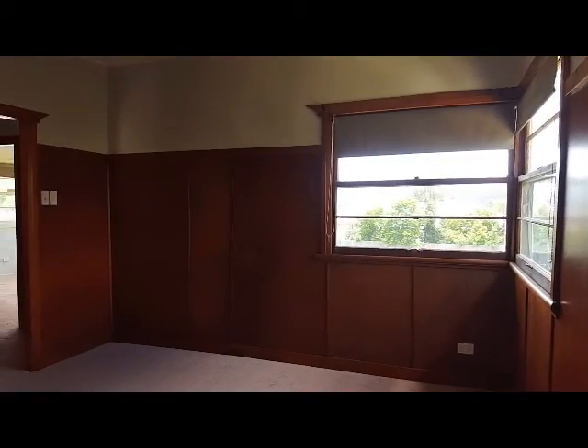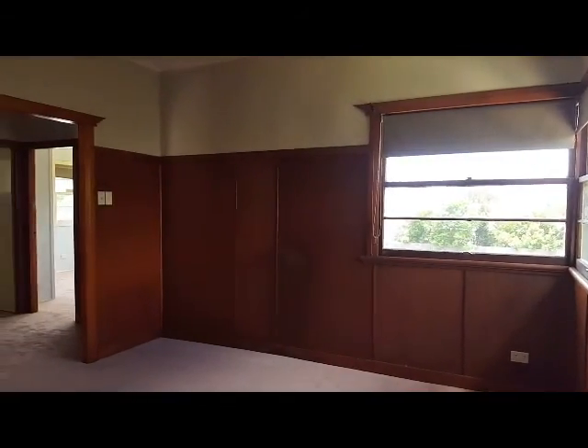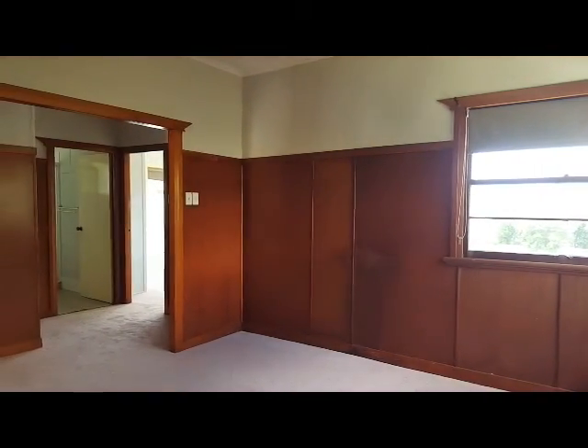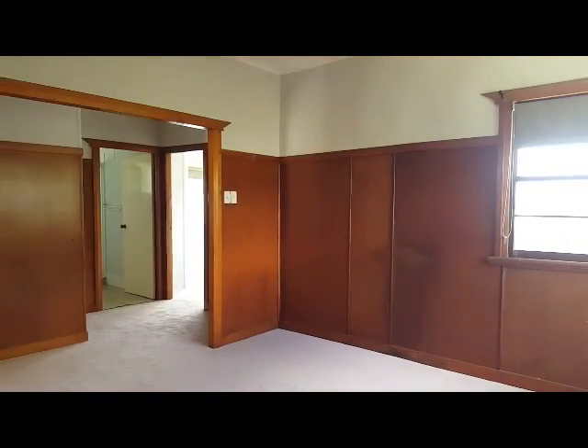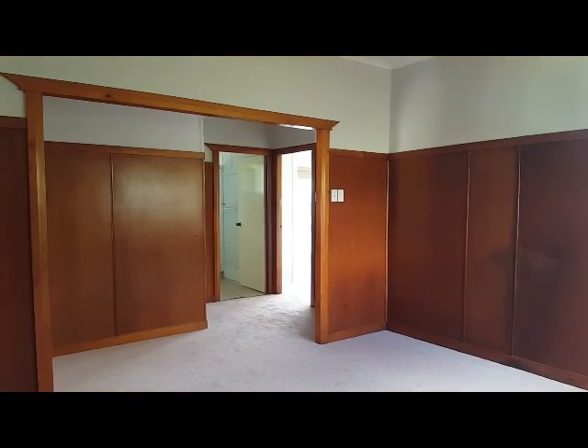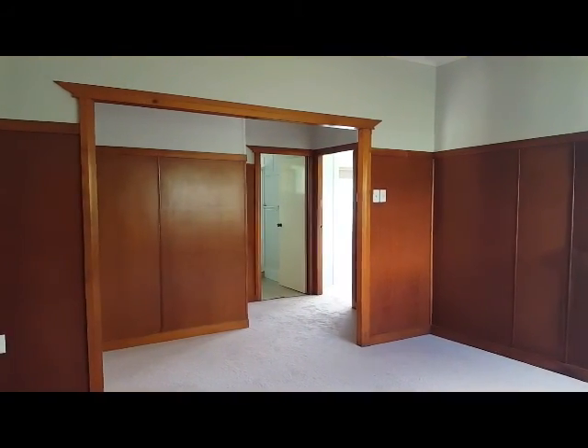We're just in the corner of what we would describe as perhaps a formal lounge or formal living area. As you can see, that wood panelling really does give it something a little bit different in character than what you would normally be looking at as far as a rental is concerned in this area.